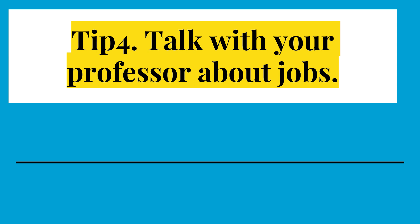They might know about work-study opportunities or summer internships. They may know about scholarships, and they're willing to help you as long as you're willing to ask.